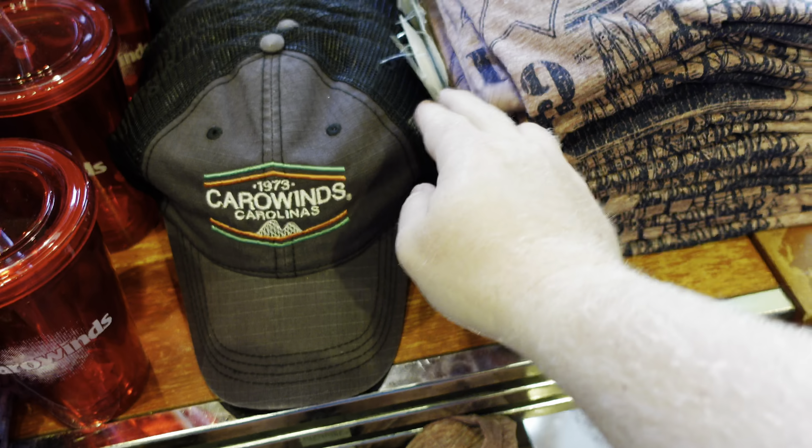Looks like Camp Snoopy has a new show called Camptivities. All the kids' stuff is themed as Peanuts — you've got Snoopy, Charlie Brown and all that. It looks like some kids are sitting down and they're kind of simulating being on a camping trip, reading a story right now.